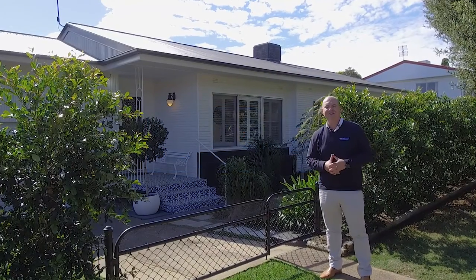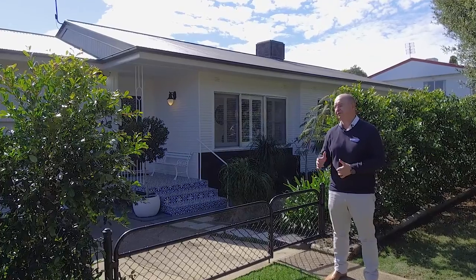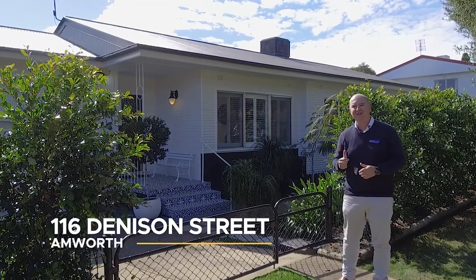We're at 116 Denison Street in Central West Tamworth. The owners have just completed a stunning renovation. Let's go and take a look.